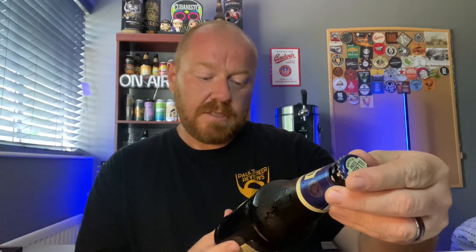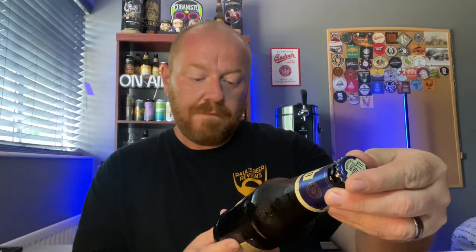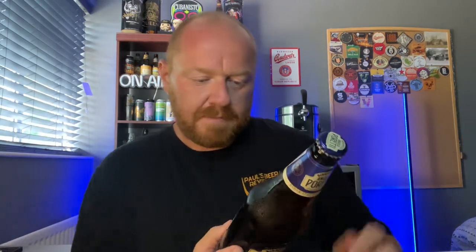I've had this one once before and I seem to remember quite enjoying it. A couple of people asked me to review it, so here we go. The Birrificio Angelo Pareti — Italian Hop Masters, Birra Italiana Premium — brewed with four hops, it says here.